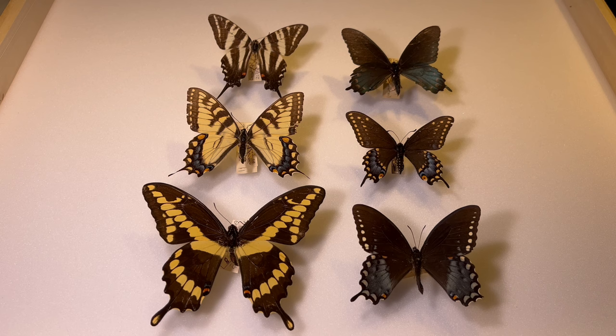What makes swallowtails unique is, of course, their tails. You'll notice on each one of these species a pair of tails extending off the hind wings, which is exactly how they get their name. They resemble the forked tails of the swallow family of birds, as in barn swallows or tree swallows. There's actually evidence that these tails evolved to divert attacking birds away from the butterfly's vital parts. So when a bird comes in, it's drawn to the tails, which break off easily, and the butterfly can escape.